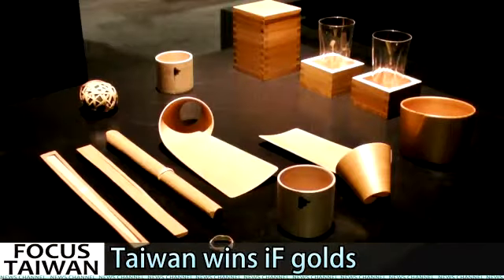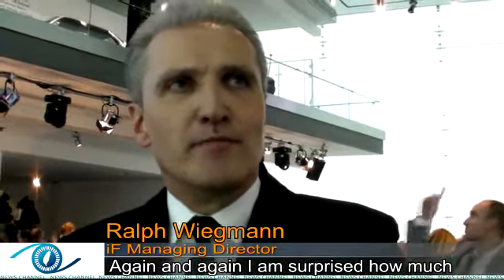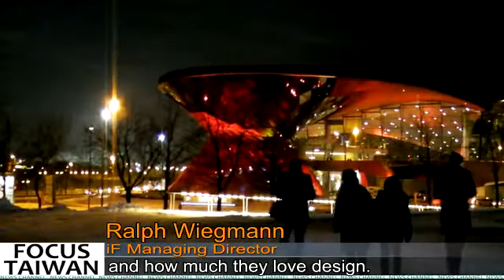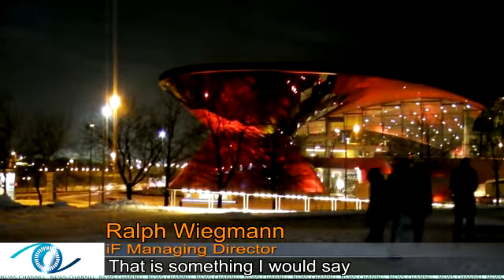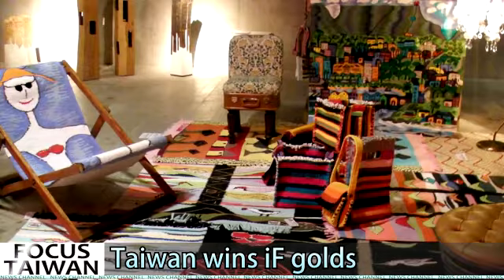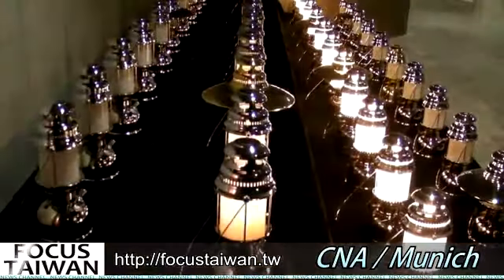Designers around the world introduced their creative work, and many products from Taiwan caught the eyes of visitors and were praised by the international community. People were again and again surprised by the awareness and love for design, and the enthusiasm for its details. The winning works will also be on display at the major computer exhibition CeBIT in Germany in March.